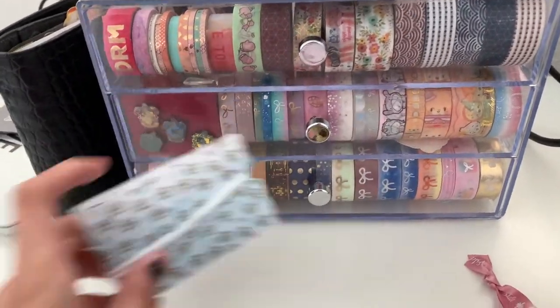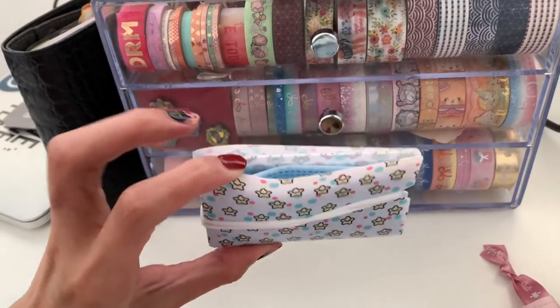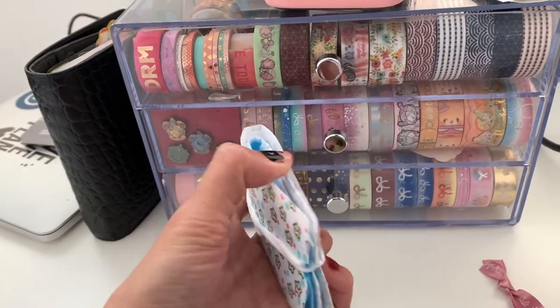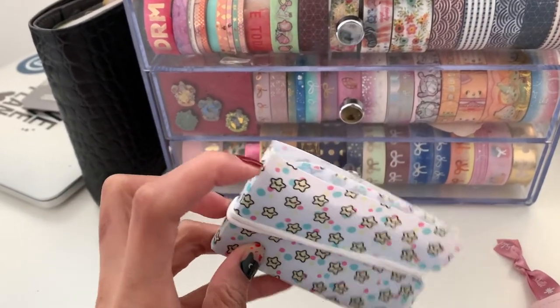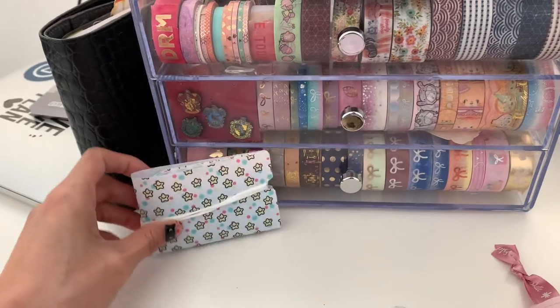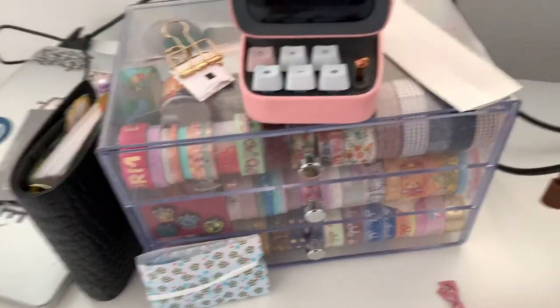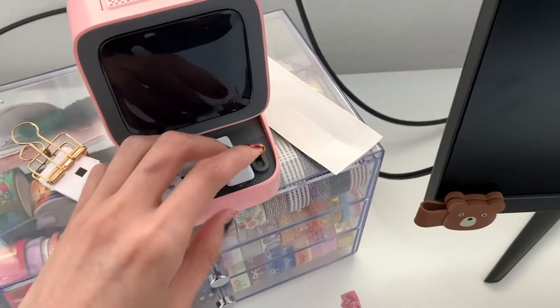This is where I store my masks — it's just a mask storage, pretty neat. You can put it in your purse to keep germs from touching the inside of your purse. So here it is — I'll place it on top here. And this is just a speaker.